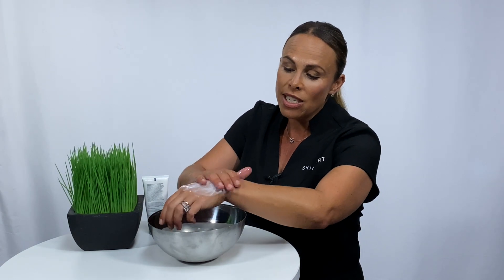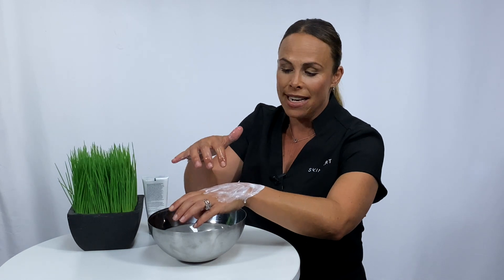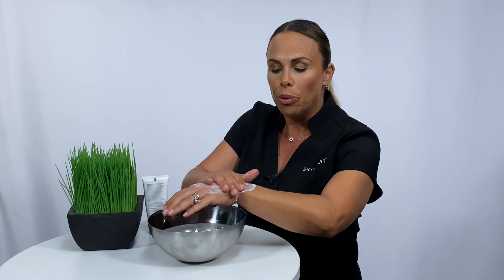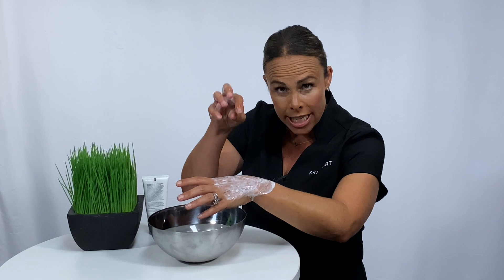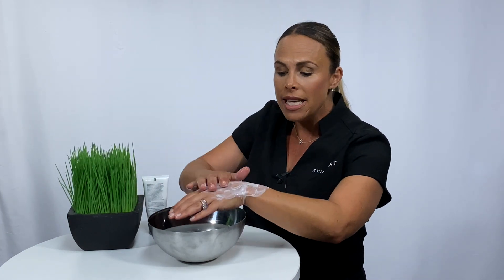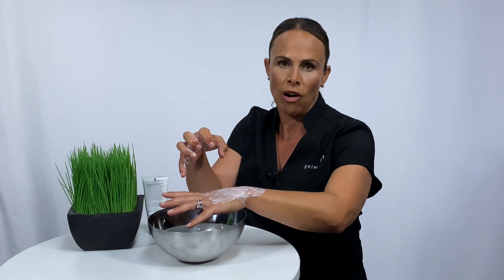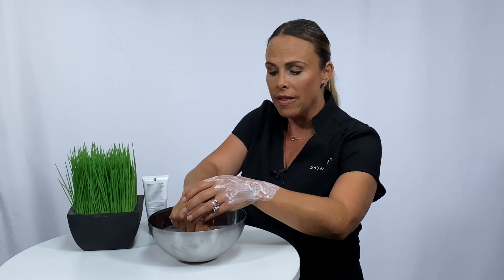It changes into this milky fluid over the skin — that's the activation of PreCleanse Balm. The really important part is that this is your initial cleanse. You will then follow on with another cleanser after this, but this is where the magic happens of lifting all of that makeup and day-to-day grime off the skin.